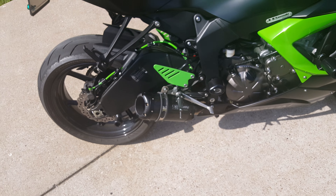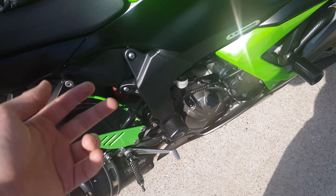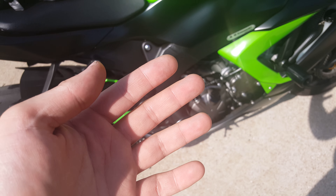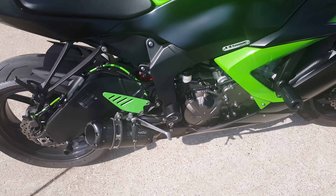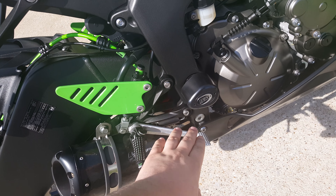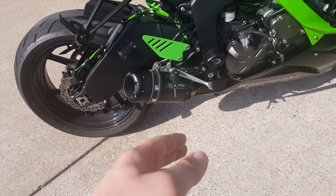So my initial ordering was cool, but then when they got here I was more concerned. After I installed them, my biggest concern was the gap right here. That's why I'm doing this review.